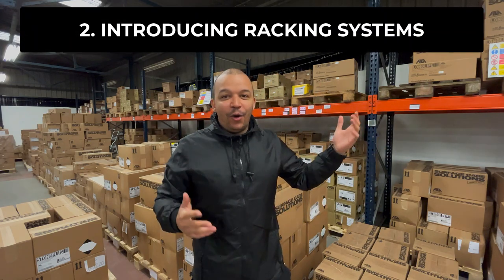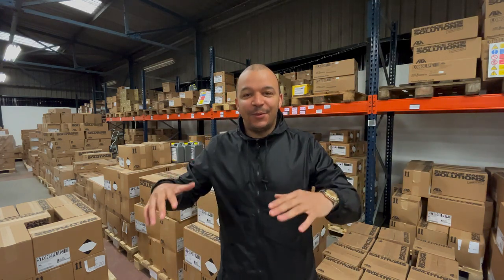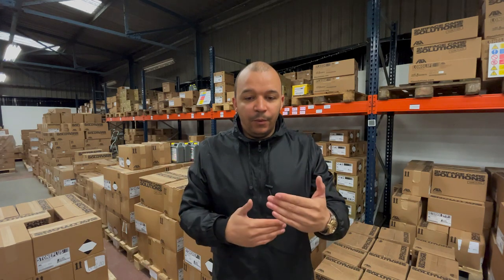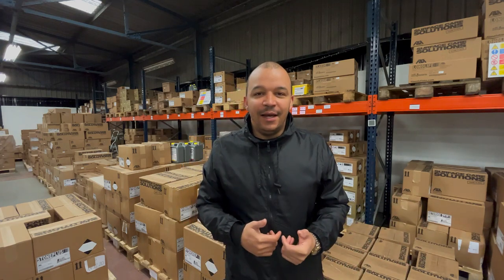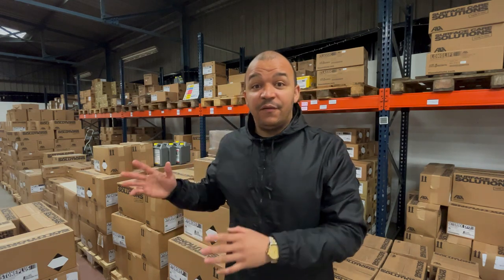The second warehouse upgrade is the introduction of our racking. Over the last few years, we worked from a 2,000 square foot warehouse and then moved into this 10,000 square foot warehouse. Over these last few months, we've rapidly continued to evolve all the systems we have. One of those is maximizing the space we have. Through working with fantastic brands through our exclusive brand deals, we introduced racking, which can lead to amazing things like an internal warehouse inventory management system and barcode scanning.